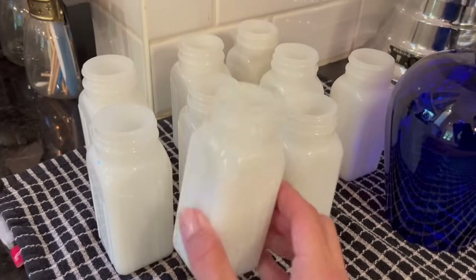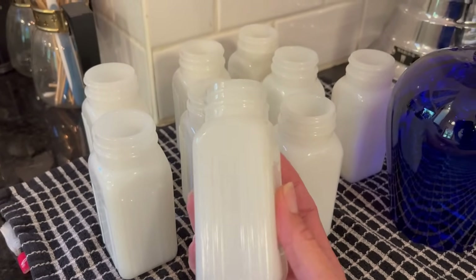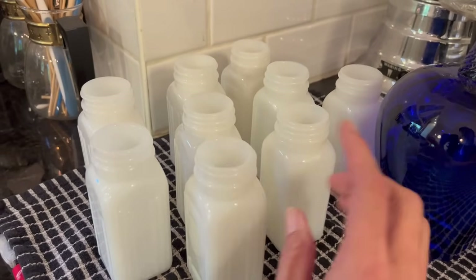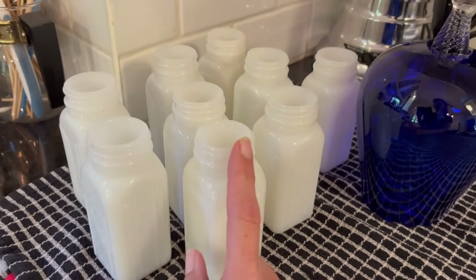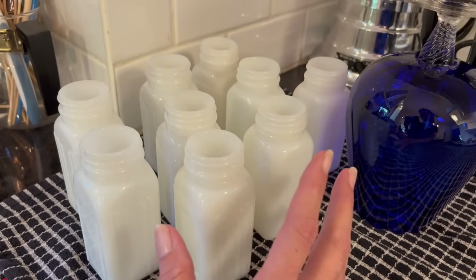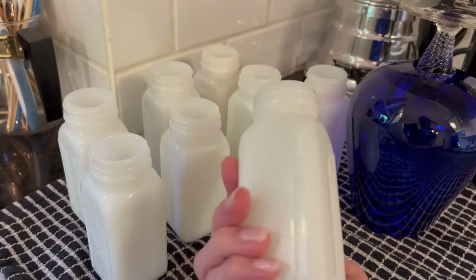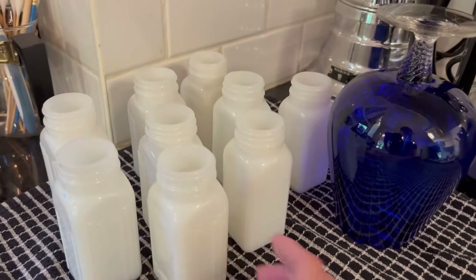I'm going to share my haul with you from the garage sales and thrift store shopping. I also got a few things from Facebook Marketplace. I got 10 of these Art Deco melt glass spice jars for $2 on Facebook Marketplace. I just finished soaking them in the sink and I do have lids for them as well. I think I'm going to put these in my booth for maybe $3 to $5 each — I still have to do some research. Two bucks for all 10 of them with all their lids.